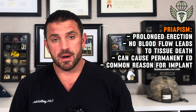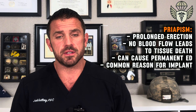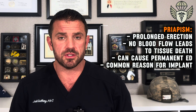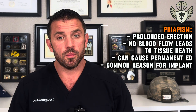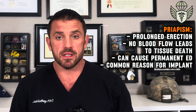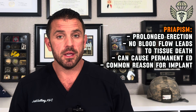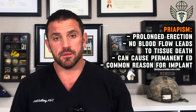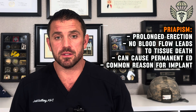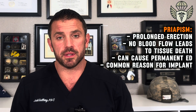The biggest risk with injections is causing an erection that lasts too long, known as priapism. Anytime the penis is fully rigid for longer than six hours, it begins to get deprived of oxygen and the tissue starts to die. Having one of these priapisms can permanently damage the penis, causing you to lose the ability to get erections and potentially need a penile implant. In fact, this is a common reason why implants are placed — from abuse of intracavernosal injections or other medical conditions causing an erection that lasted too long.